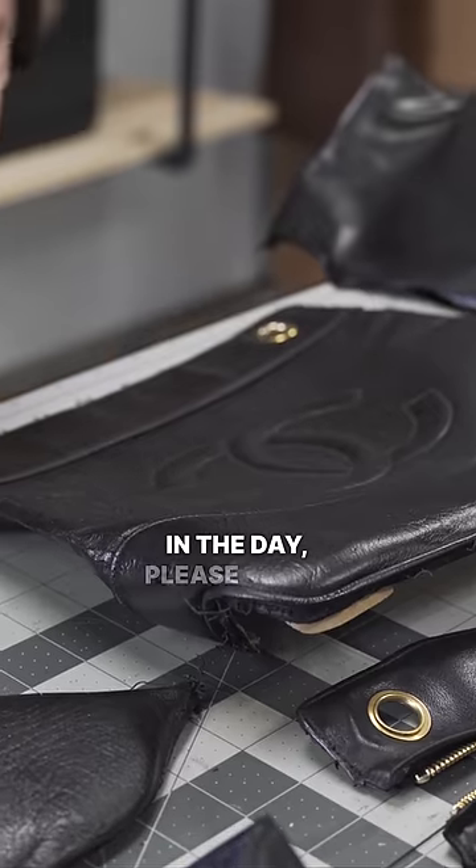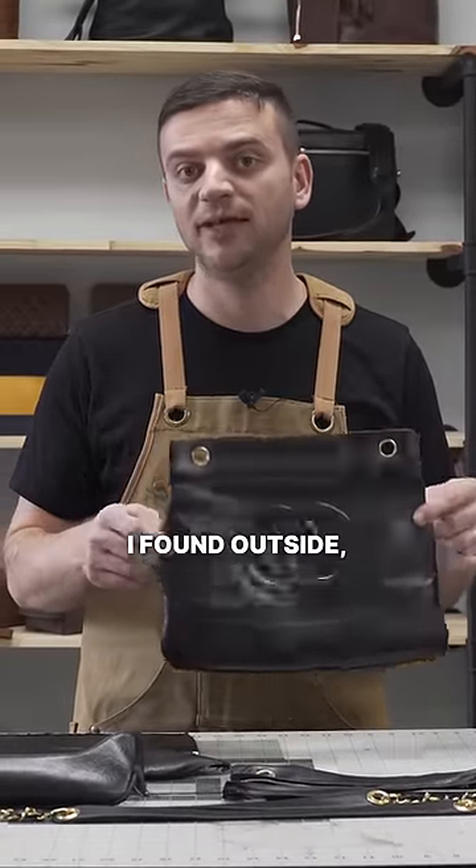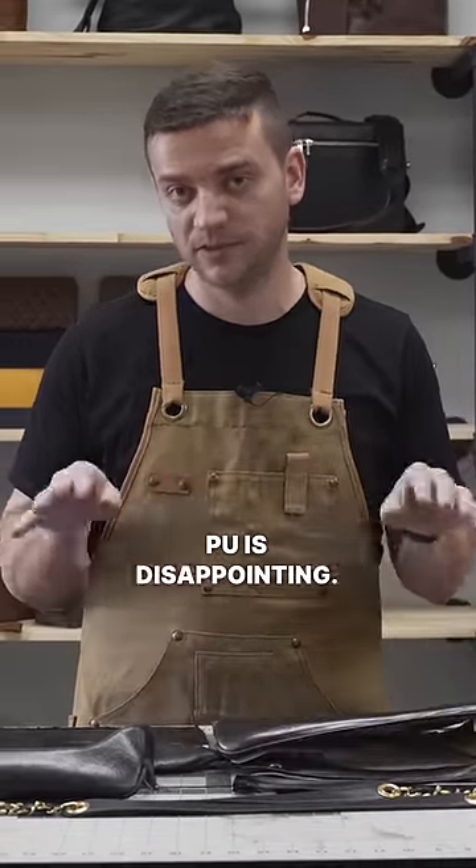If you have experience with this or knowledge about their production back in the day, please let us know in the comments. Overall, I'm happy with the leather and craftsmanship on the outside, but the PU interior is disappointing.